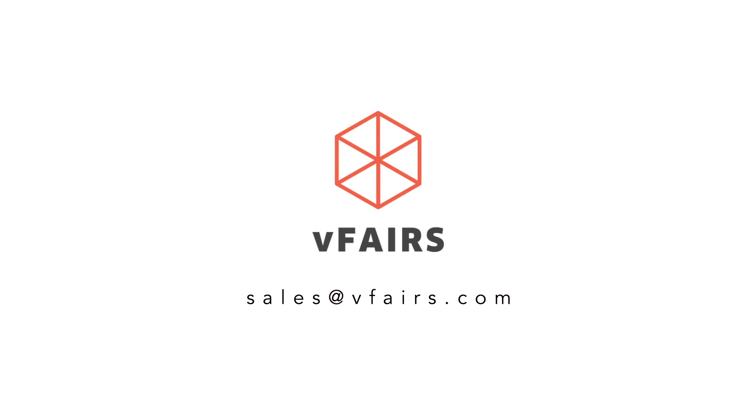Ready to explore what vFairs' in-person event solutions can do for you? Book a demo with us by contacting sales at vFairs.com.